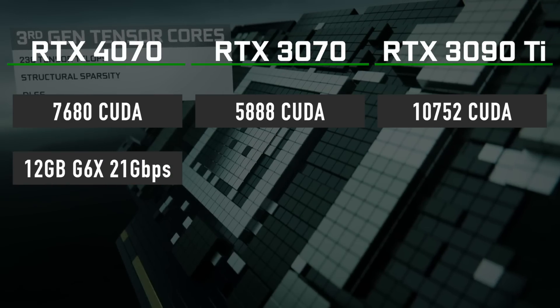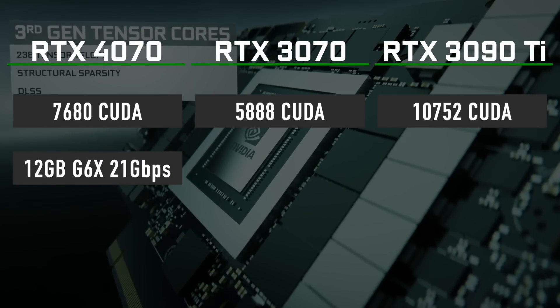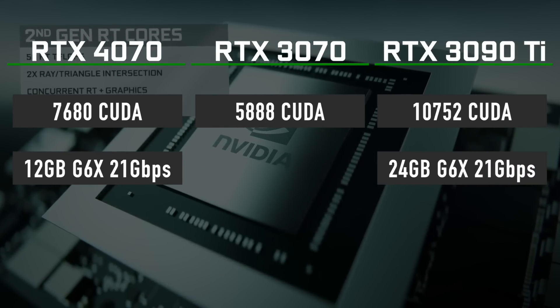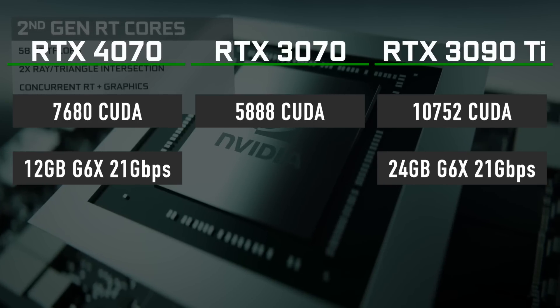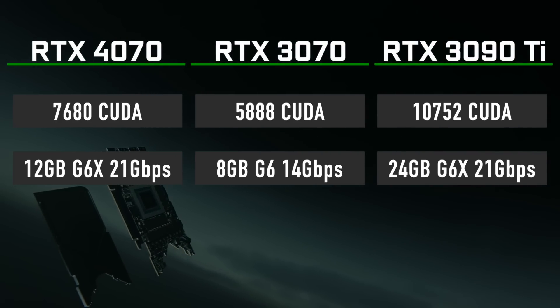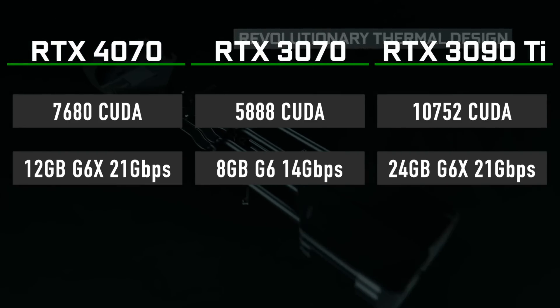In terms of memory, the 4070 gets 12GB of 21Gbps GDDR6X. That is just half of the 3090 Ti's 24GB of 21Gbps GDDR6X, but significantly better than 8GB of 14Gbps GDDR6 memory on RTX 3070.